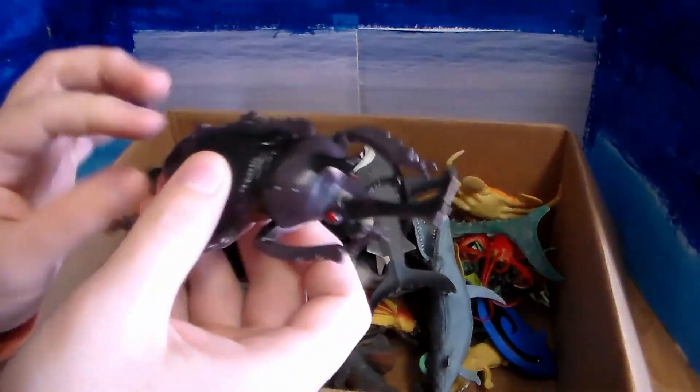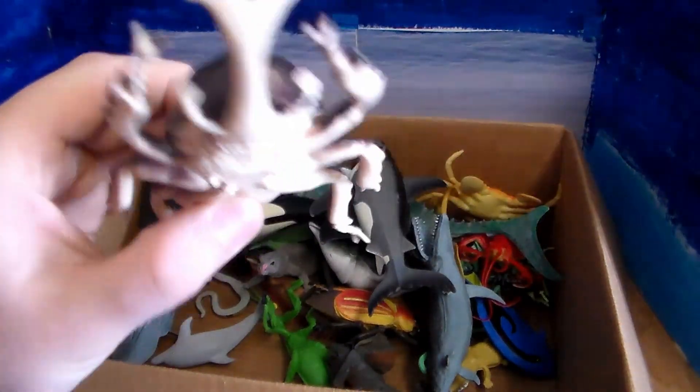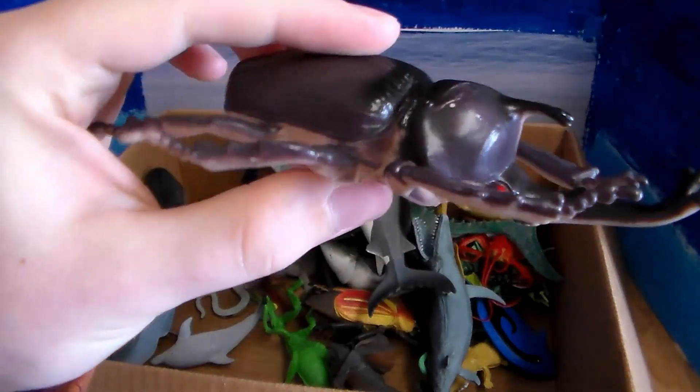Next up we have this rhino beetle — it's either a rhino beetle or a dung beetle. I can't remember which one — having a brain fart on that.